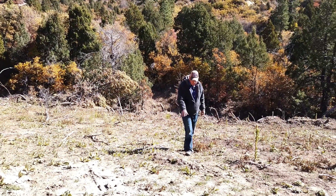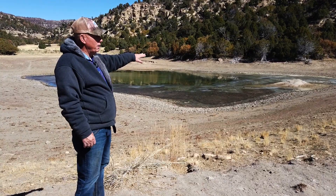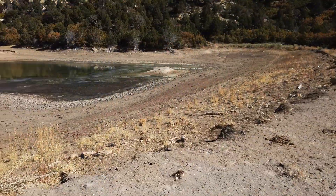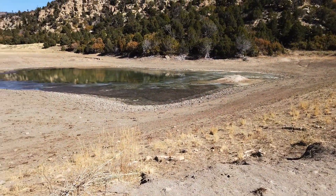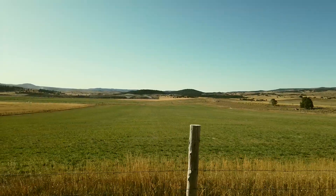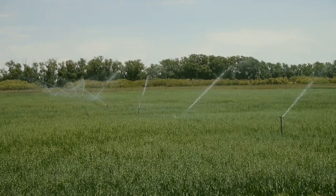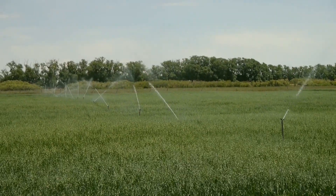This is a reservoir that we've put in here in this canyon. It services the whole community — the whole town of Alton, the property owners in Alton — with their irrigation system, sprinkling system, and also the Alton Irrigation Company.